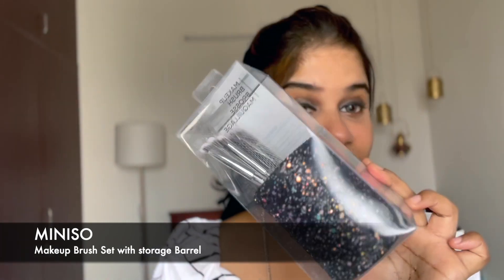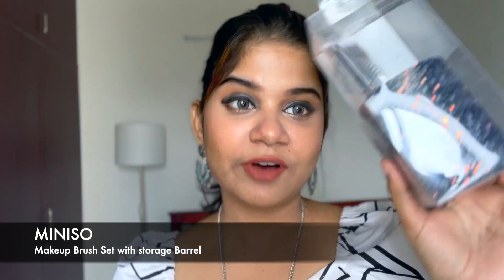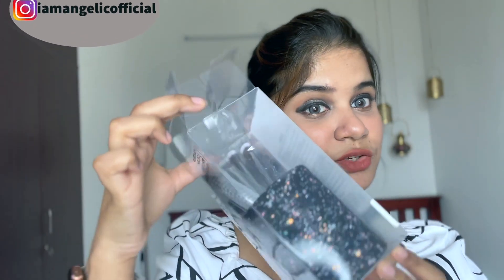The first product is from Minizo — it's their makeup brush set. You get five brushes with a brush holder. It retails for MRP 500 but I got it on Amazon for around 350 rupees. It comes with good packaging.